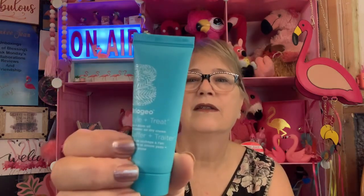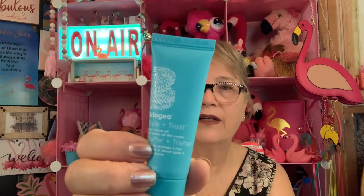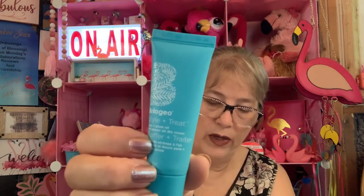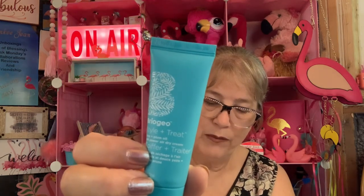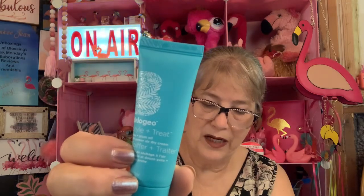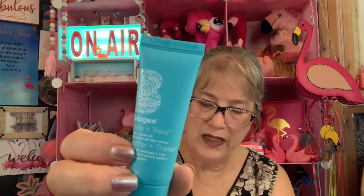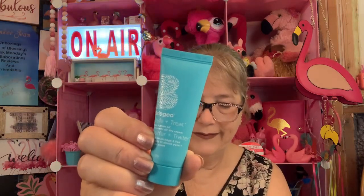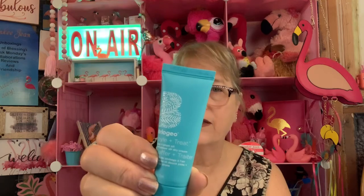Briogeo Hair Care — Plum Oil Soft Air Dry Cream. This is a deluxe sample. The full-size version is $26 and it's four ounces. This one is three-quarters of an ounce. They really like that $26 price point.